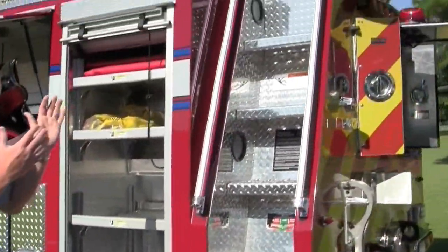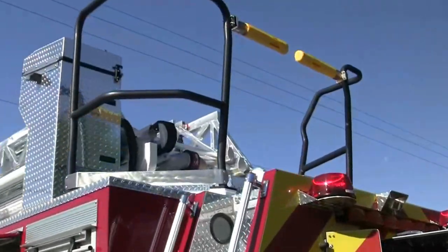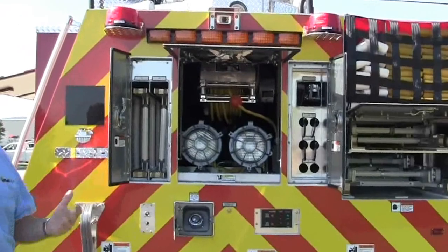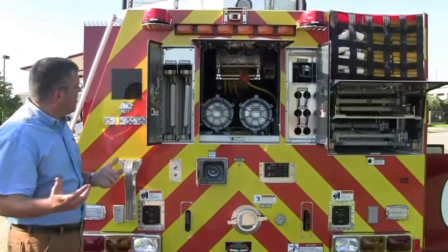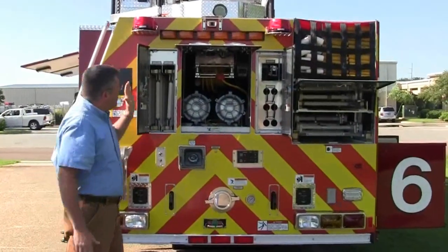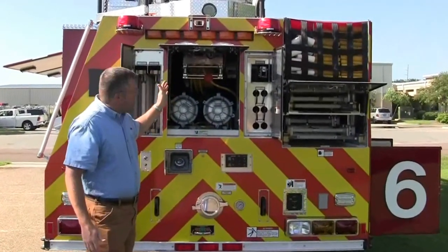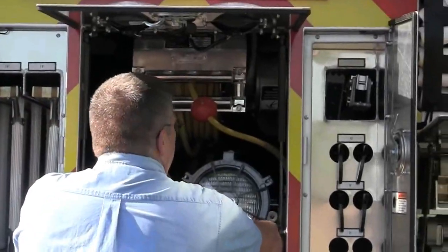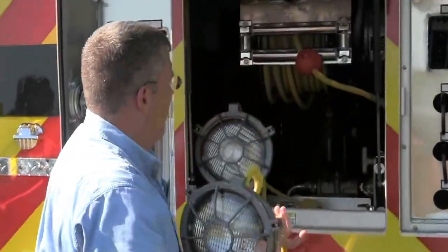This is our access up to the ladder — phenomenal ease of access. As you go to the rear of the truck, they obviously have the NFPA Chevron striping, which gives you an outline of what it looks like in the back. This is their electric cord reel with 200 feet, and these lights are mounted on the base.